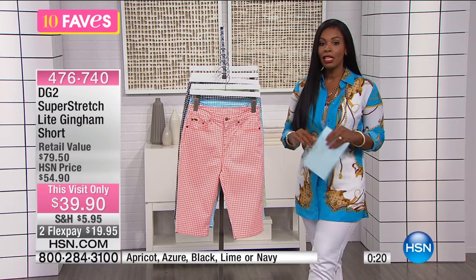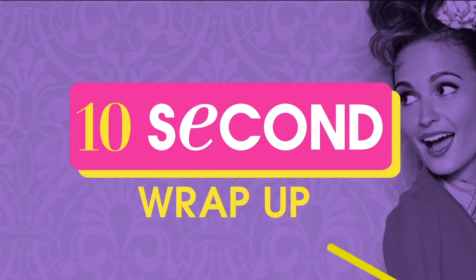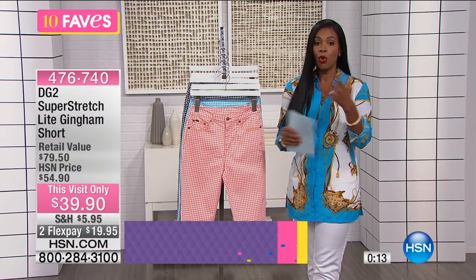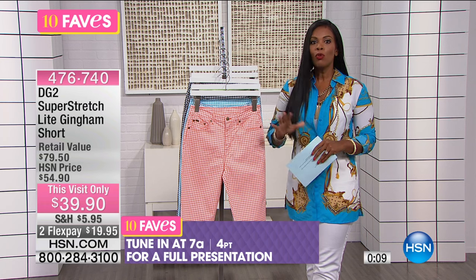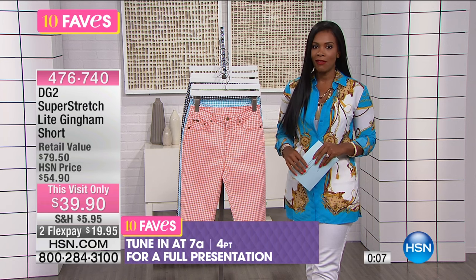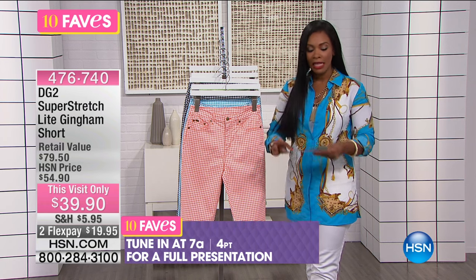$39.90 for these, for this visit only. Typically these were over $54 — almost $55 on their own — so now is your time to get them. We will have a full presentation coming up at 7 a.m., but you can get yours now. Average, petite, or tall, size two to 24 women's.